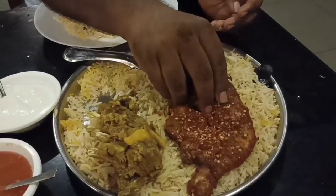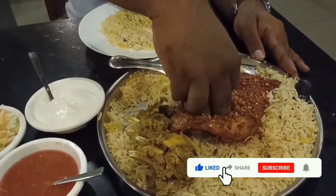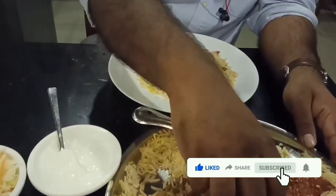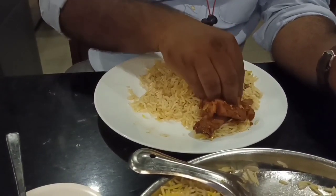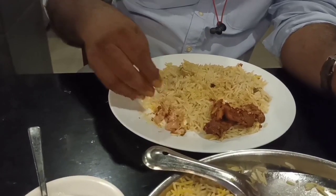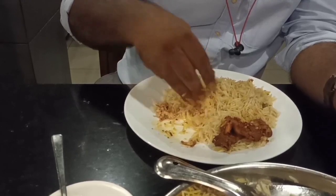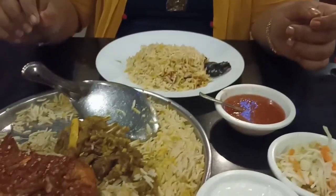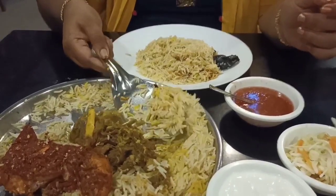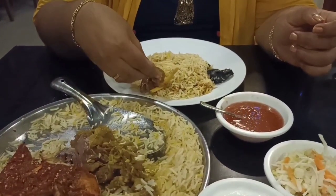Now I'm going to add a piece of peri-peri chicken in the bowl. The chicken is very good. Let's add a piece of chicken, along with egg, and some red flakes.